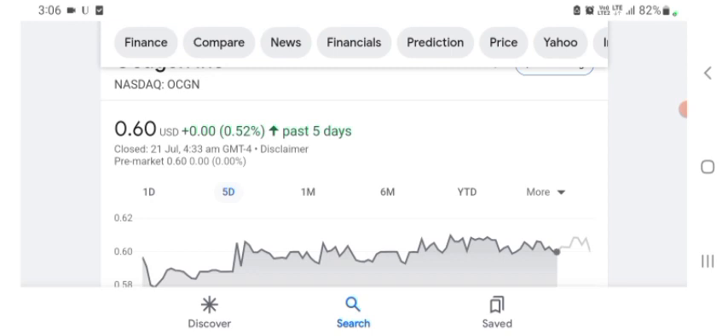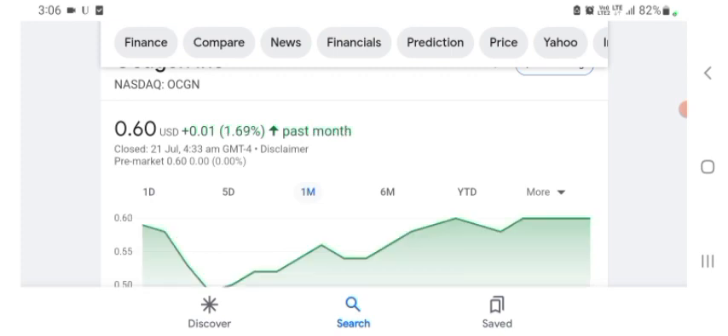Five days before, the stock was trading at 0.52% positive in a day. One month before it was 1.69% positive in a day. Before buying and selling the stock, please consult your financial advisor. Today's video is done. Thanks for watching. Please subscribe to my YouTube channel, like the video, and comment your queries or target on the stock. I hope you guys enjoyed this video and have a great day.